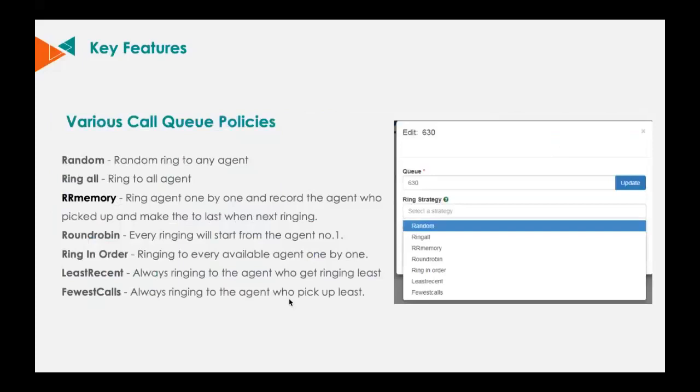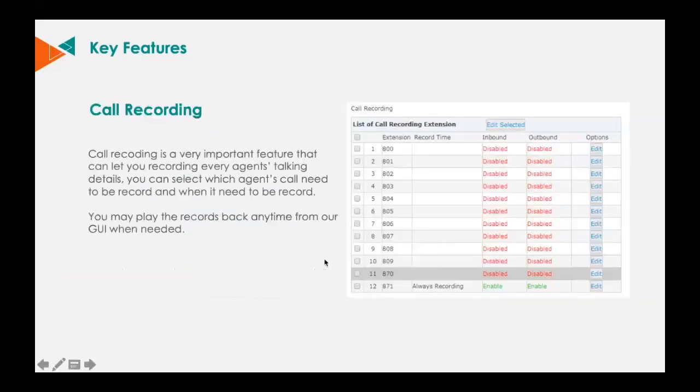We designed a lot of powerful features for various Cool Center applications, such as various call queue policies, web agents, pop-up windows, and smart auto dialing. The call queue policies allow you to customize your call center routing method — you can either ring agents one by one, or always ring the one who picked up least recently to balance the working efficiency of each agent. Call recording allows you to supervise your agents' working attitude and efficiency.